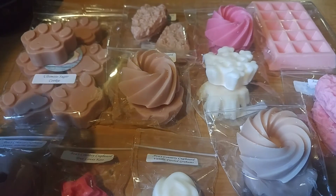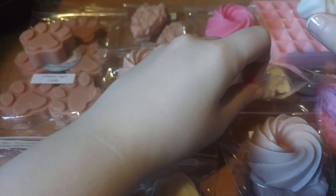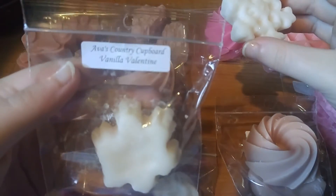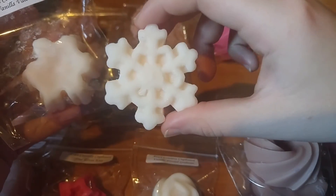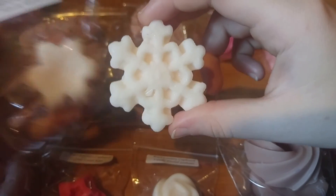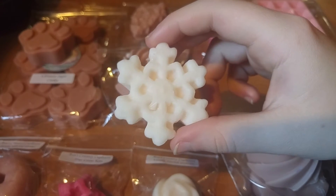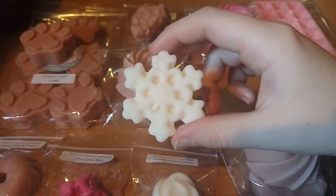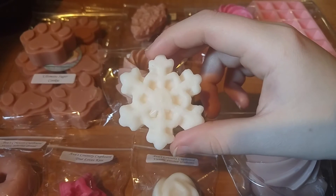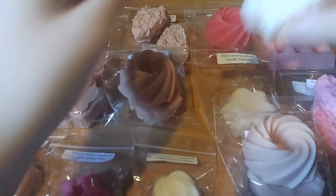Next up I have two Snowflake Tarts — these are $2.75 and they are two ounces total. I got mine in Vanilla Valentine. They're very cute. Vanilla Valentine is just creamy vanilla bean with musk, and it smells really, really good — just a nice creamy vanilla. Very simple, but it smells good. I like this one.